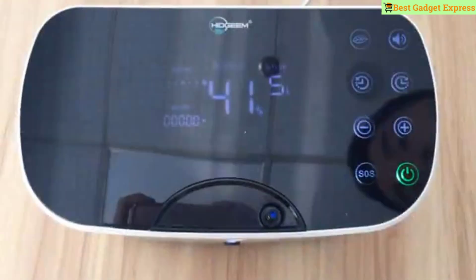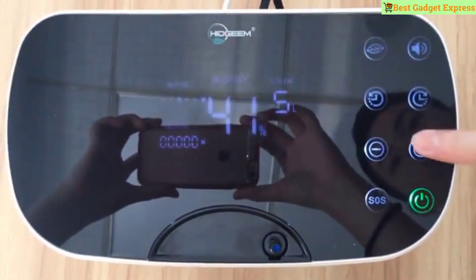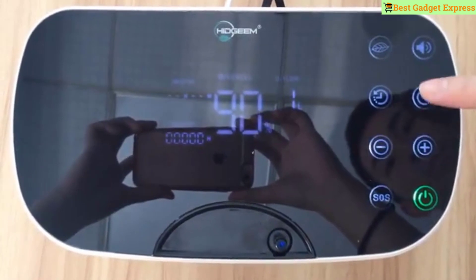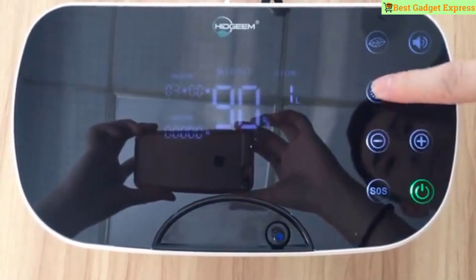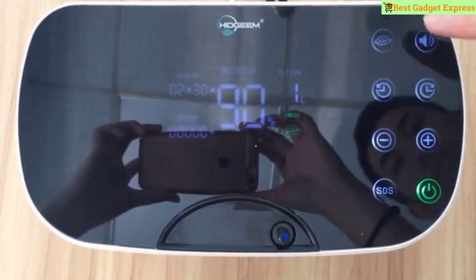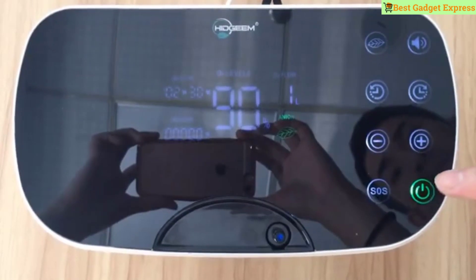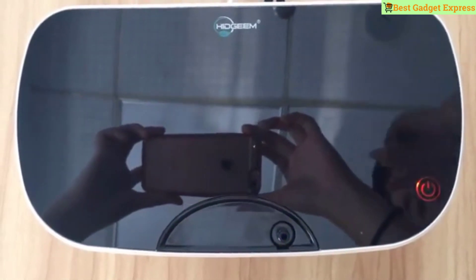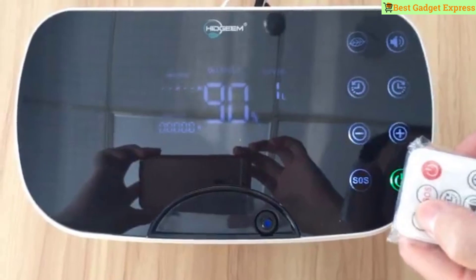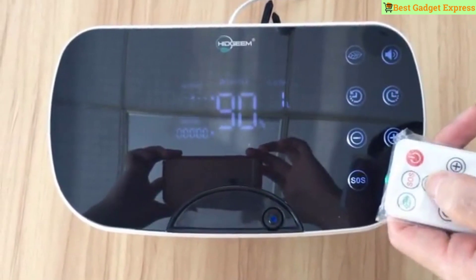Infrared remote control. Oxygen support for two people breathing simultaneously. Full touchable screen control. Suitable for: the elderly to improve brain function as they develop dementia; white collar women for skin care, nutrition, and elasticity; pregnant women for fetal development; businessmen to relax and improve work efficiency; students improving memory and reducing mental fatigue; plateau tourism lovers reducing symptoms of hypoxia.